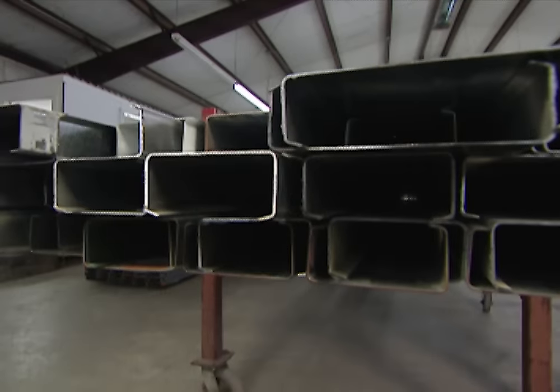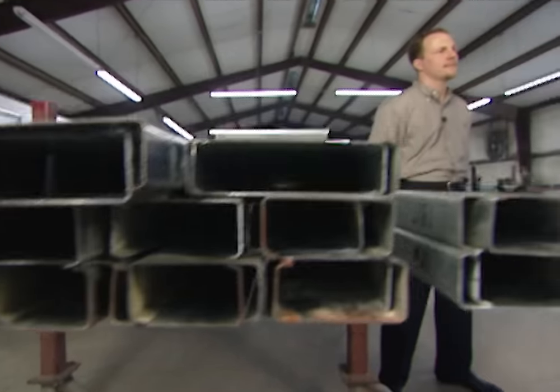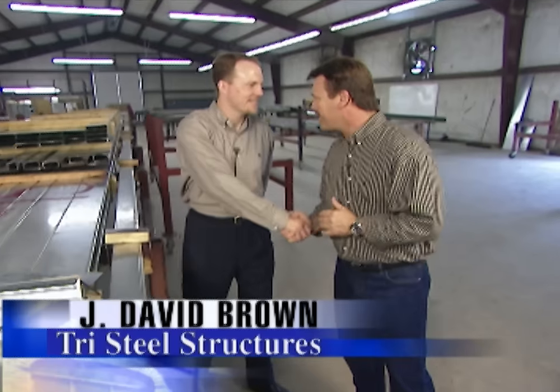Building a steel framed home is much like putting together a giant erector set. Joining me today is David Brown, who's president of Tri-Steel Structures. David, why would I want to build a steel framed home over a wood one?